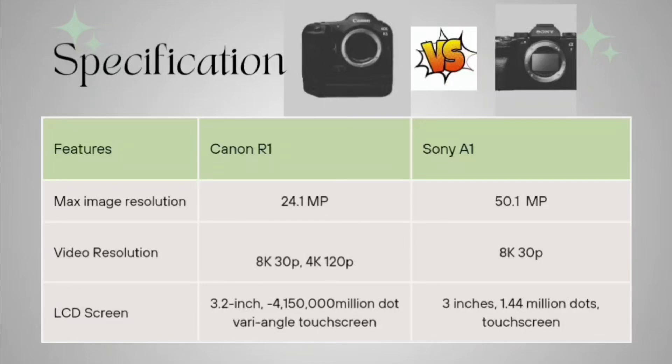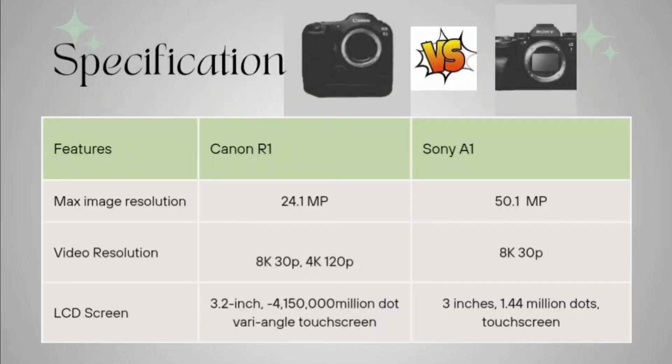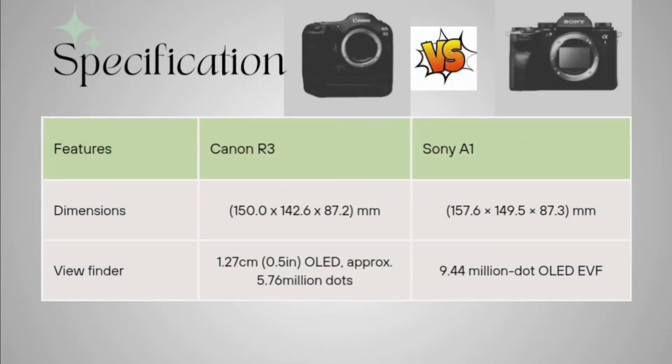The LCD screen on Canon R1 is 3.2 inches with 4 million dots, variable angle touchscreen. The Sony A1 is having a 3 inch, 1.44 million dot touchscreen. Talking about dimensions, Canon R1 is 150 x 142.6 x 87.2 mm.